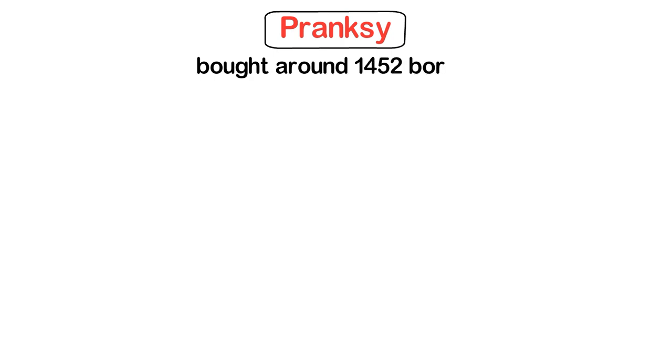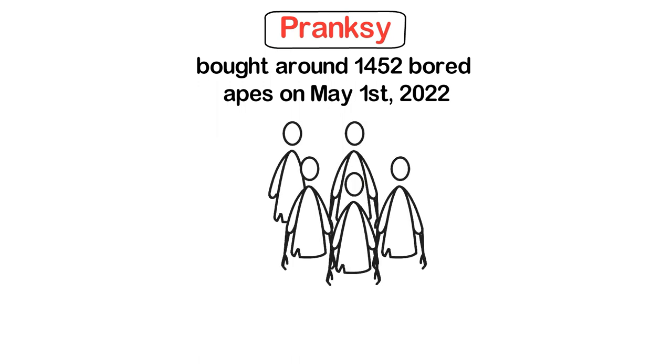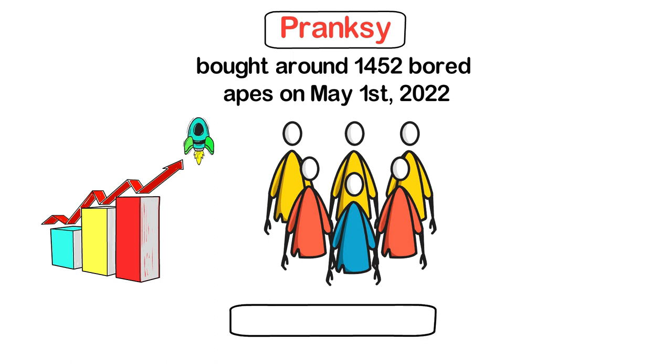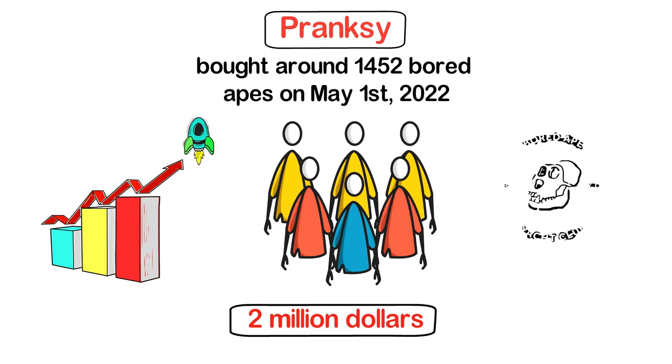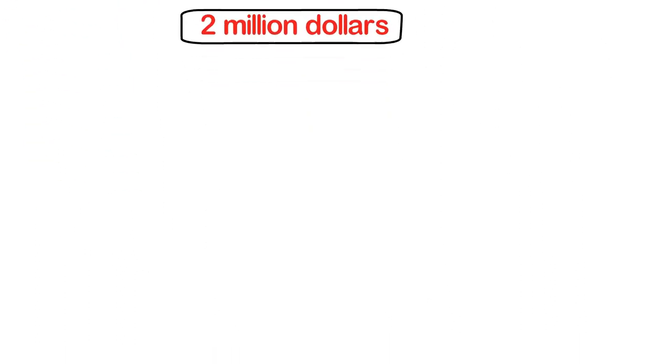Pransky, a popular NFT buyer, bought around 1,452 bored apes on May 1st, 2021, and in that very week he sold 200 of those apes to different buyers. This gave BAYC the kickstart it needed to take off. The entire Bored Ape collection was sold out and sales were worth more than $2 million, making BAYC a significant member of the NFT community.